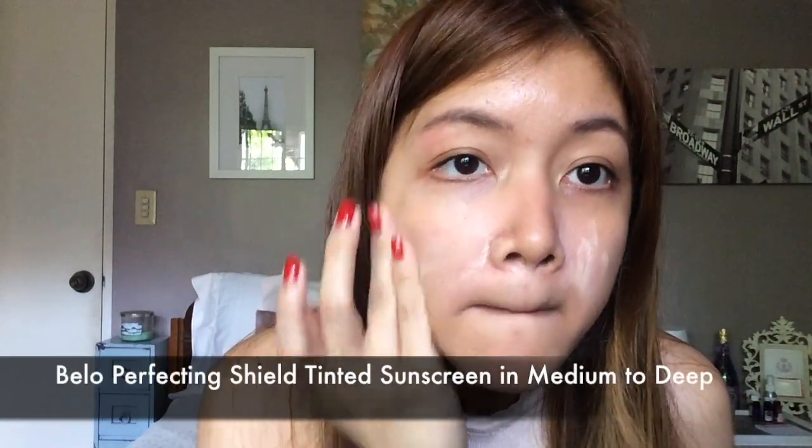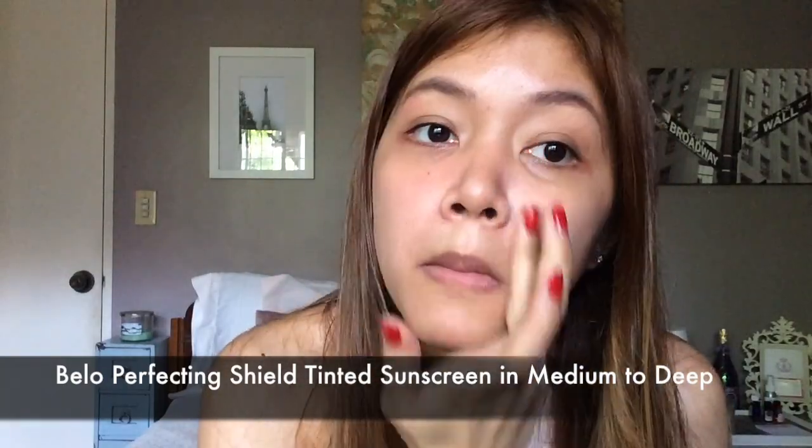I've already moisturized my skin, so right now I'm putting some sunblock. Aside from moisturizing my face earlier, I also put lip balm on my lips.